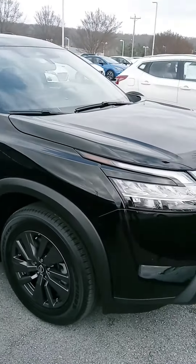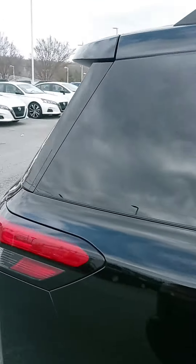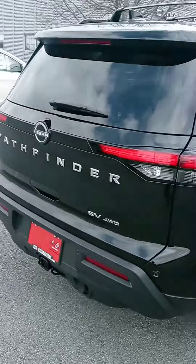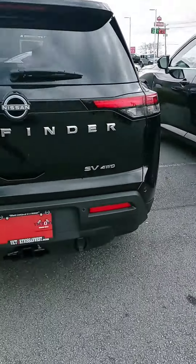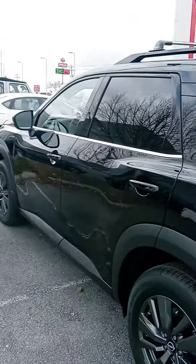Yes ma'am, it's that SV four-wheel drive, and I wanted to give you a better look at it and let you know it's here, it's available. Let us know if you have any questions. We can assist with financing too.